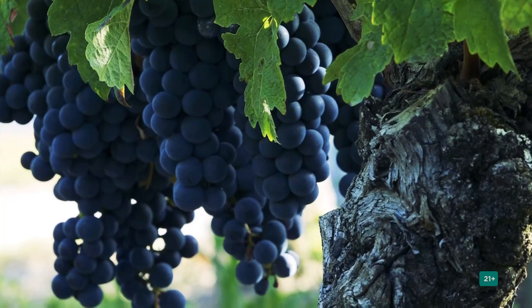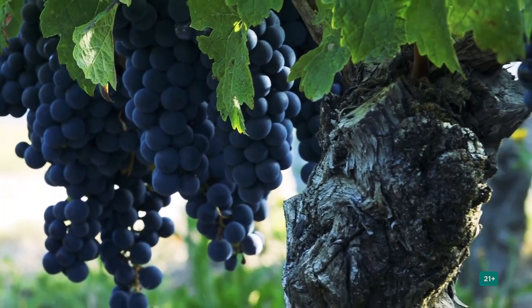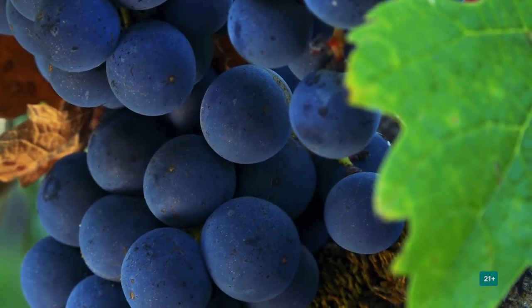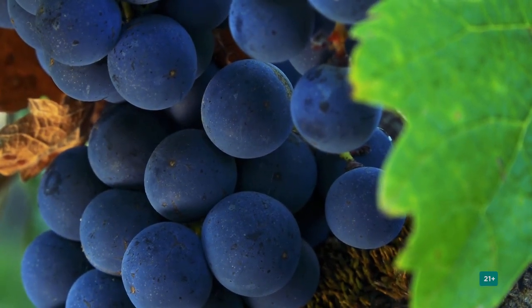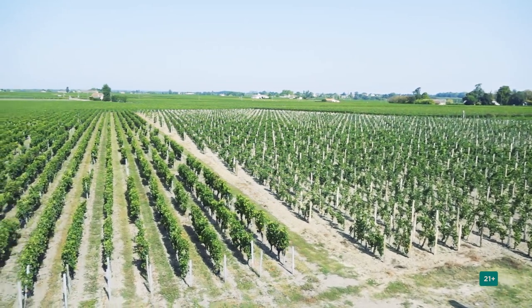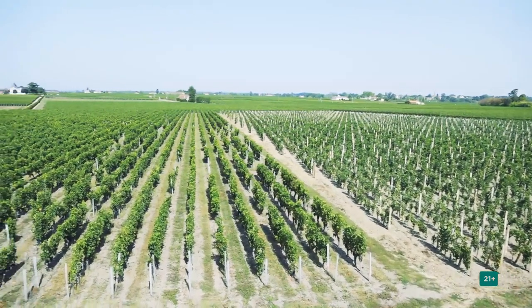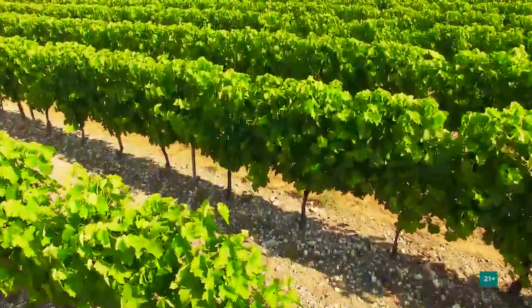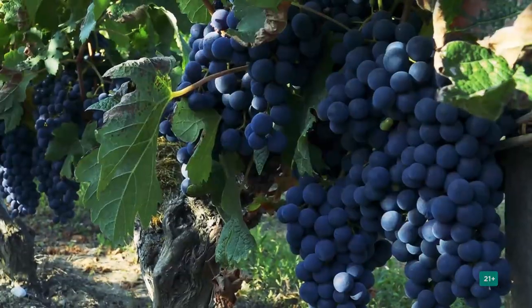The roots of the grape vines penetrate the limestone and clay soils, reaching a depth of ten or more meters, where the nutrients are rich in moisture. The grapes are a fruit of the soil, the sun, and the climate. All together, this is called terroir by the French.